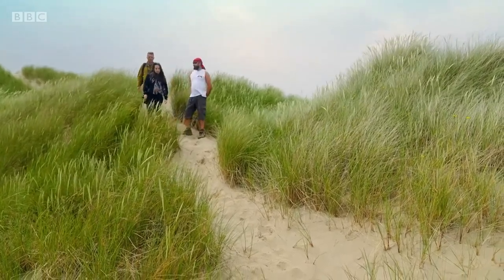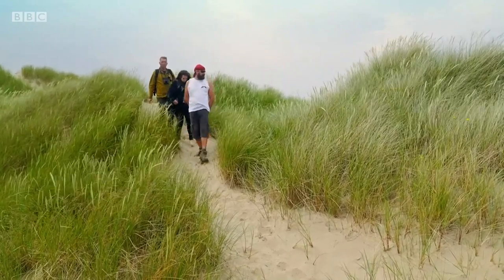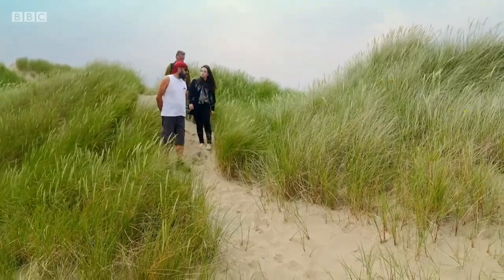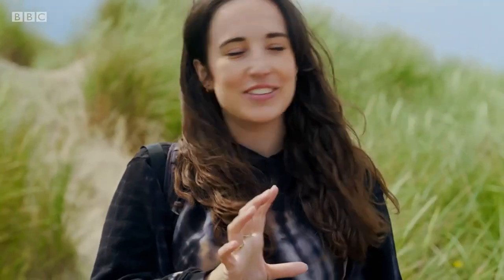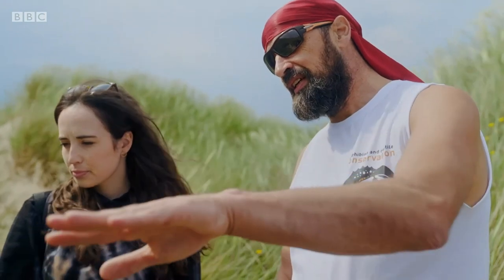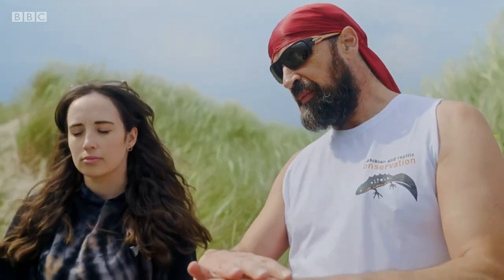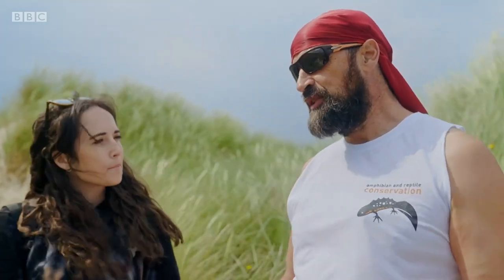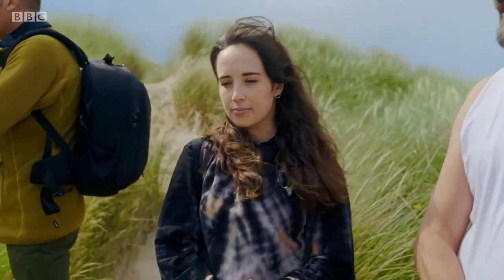Sand lizards were actually extinct in Wales — they became extinct in the 50s and 60s, sometime during that period — but they've now been reintroduced. Look for something that's in the sun, that's got a bit of a slope, close to vegetation. Look for likely spots and then look for reptiles in those likely spots.